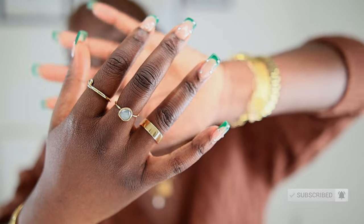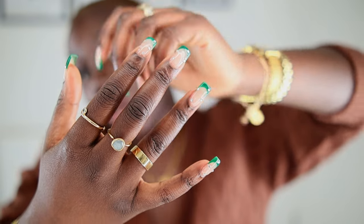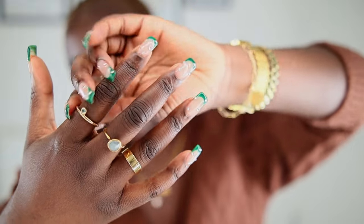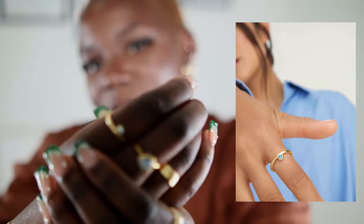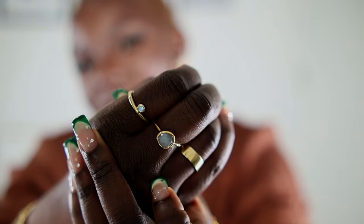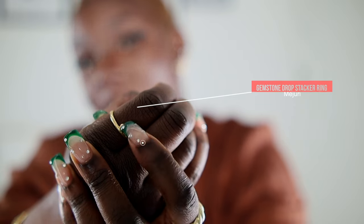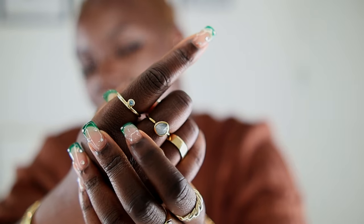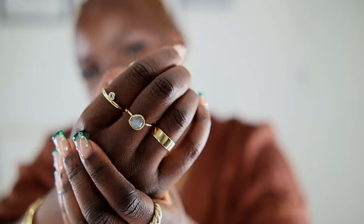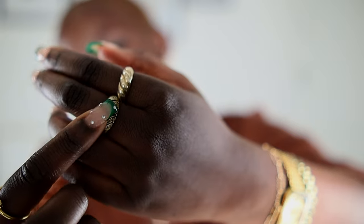Majuri does really small sizes, which is great for someone like me with skinny fingers — I think this is a size five. Right next to it is another piece from Majuri that actually matches the color of my aquamarine ring quite nicely. I don't think this one is aquamarine but it is blue — a really skinny band with a little gemstone. I thought it complemented the other one really nicely. Then last on this finger is a ring gifted by my mom.